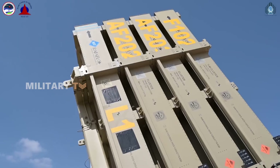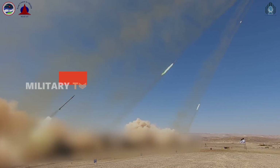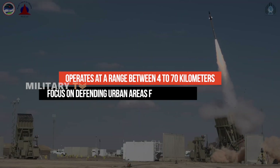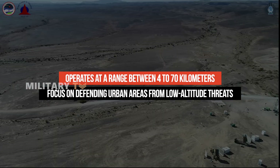While Iron Dome operates at a shorter range — typically between 4 to 70 kilometers — it excels in its specific focus on defending urban areas from low-altitude threats launched nearby.